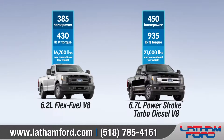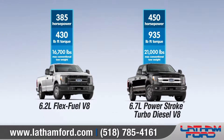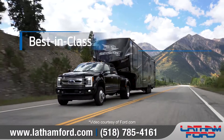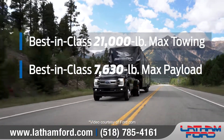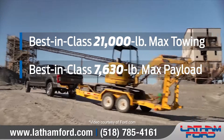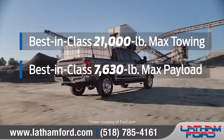The Super Duty offers two engine options to meet your needs, including the available 6.7-liter Power Stroke Turbo Diesel V8, which delivers a maximum conventional towing capacity of 21,000 pounds — greater than ever before and higher than any other heavy-duty pickup.